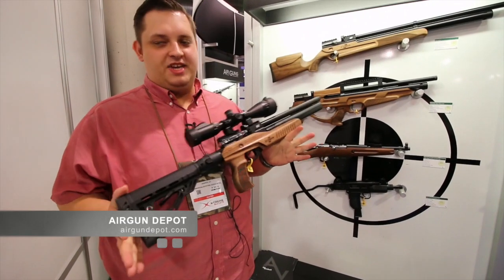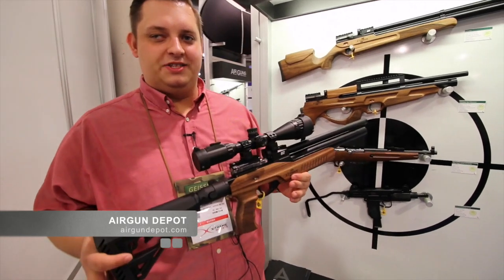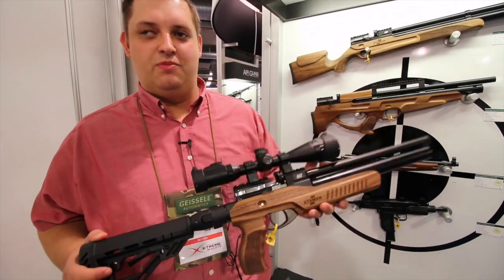Okay guys, this is Cameron with Airgun Depot. I want to take a chance to show you some of our new products that we're bringing in for 2016. One of our big announcements is bringing in the Ataman line of air guns from Russia.